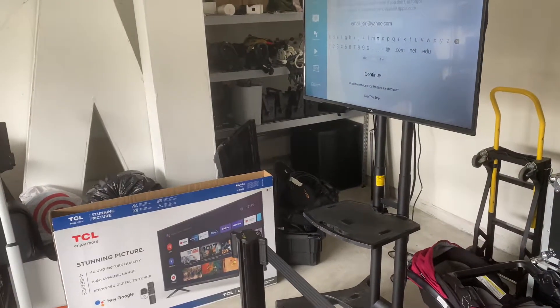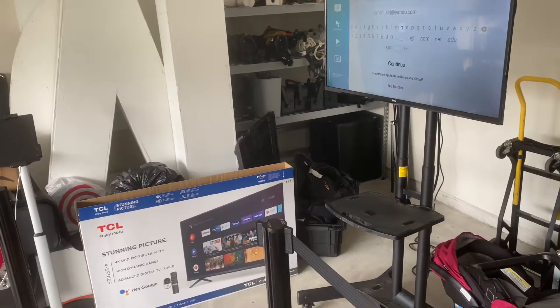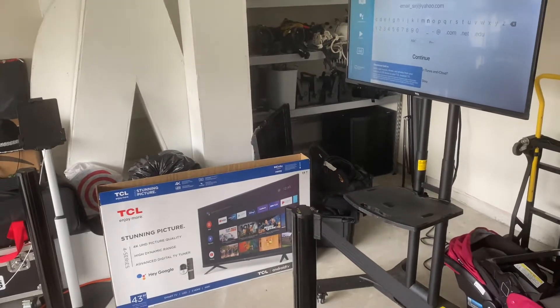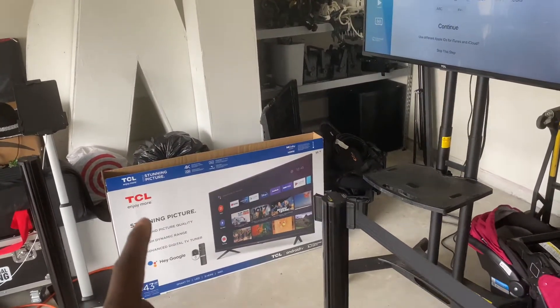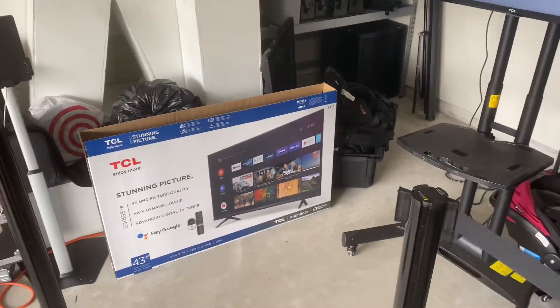What's up everybody, it's your man Sergey the DJ — SergeyTheDJ.com, Sergey the DJ on Instagram. Today I want to talk to you real quick about the 43-inch TCL 4K television.